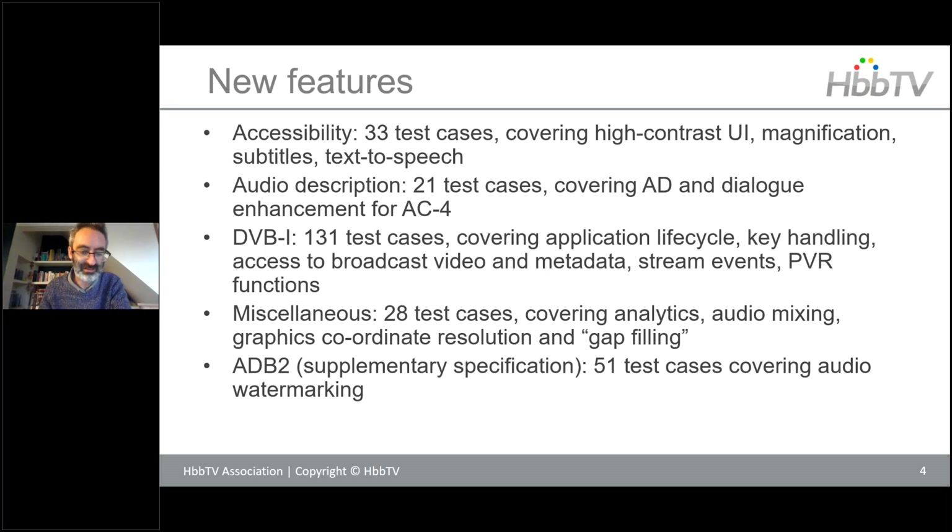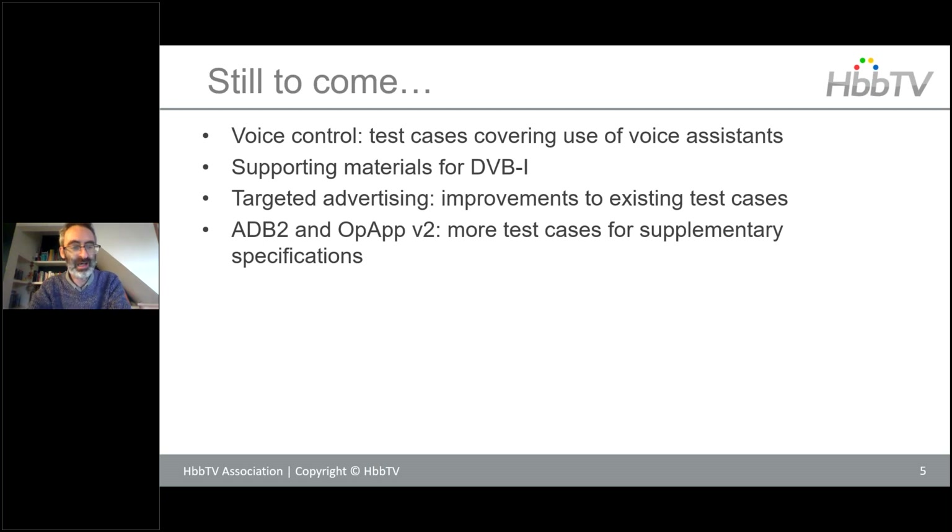Looking at what is making its way through the pipeline: voice control is in the final stages of getting ready to be added in, covering the use of voice assistants in a technology-neutral way. There are further supporting materials for DVB-I in addition to the test cases, some backend functionality supporting DVB-I systems, further improvements to existing targeted advertising test cases, and more tests targeted at the ADB2 and operator application supplementary specs.